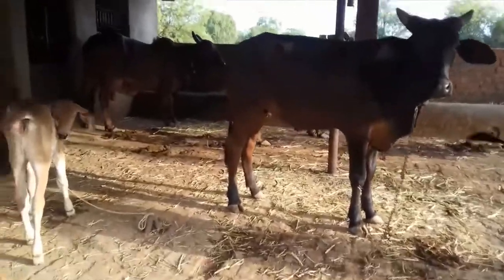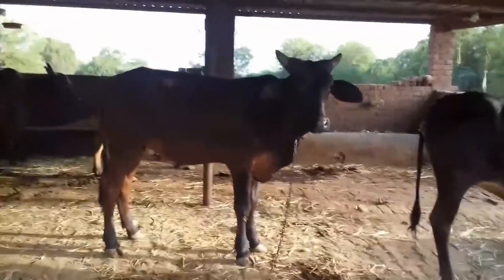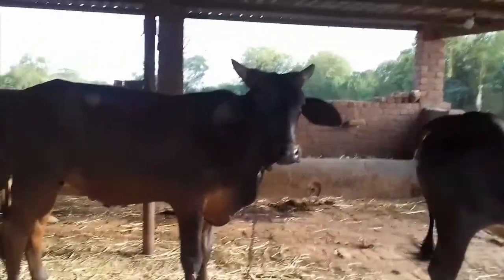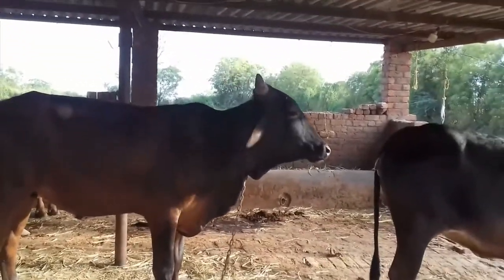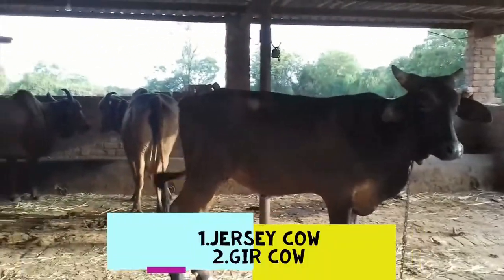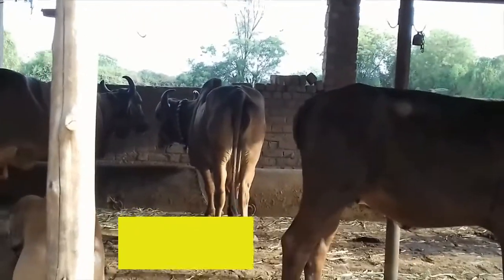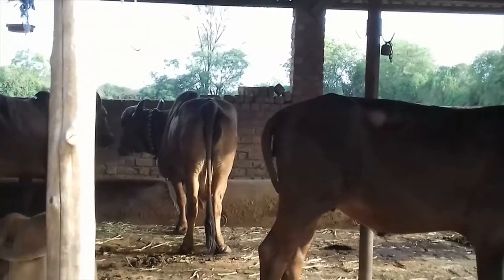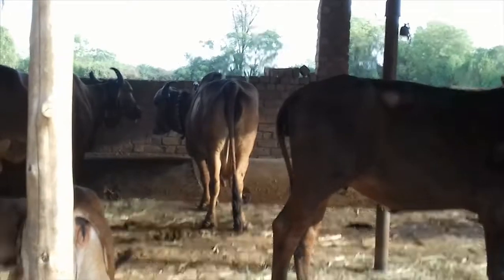There are two types of cows. The first type is the Jersey cow, whose horns are straight and are smaller than those of the other type, which is the Gir cow. The Gir cow, which you see right here, has curved horns and is heavier than the Jersey cow.